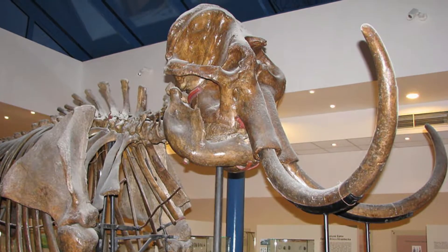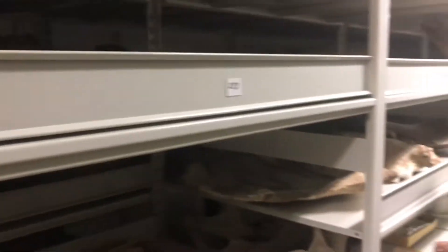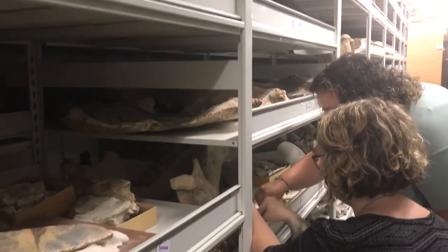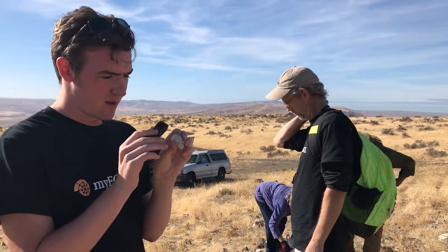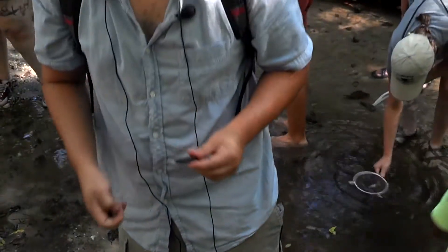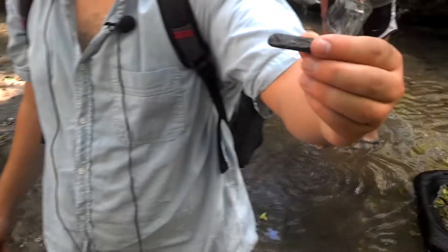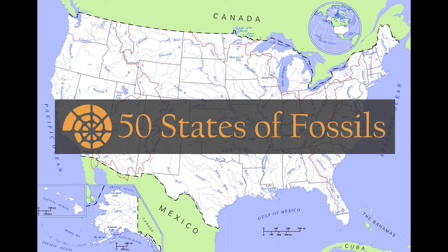Fossils. From mammoths, to trilobites, to ginkgos. Humans have been fascinated with them for ages, but how do we actually find fossils? Where are they found and what do we do once we've found them? And more importantly, can I find a fossil that will impact science? Find out on our new series, 50 States of Fossils.